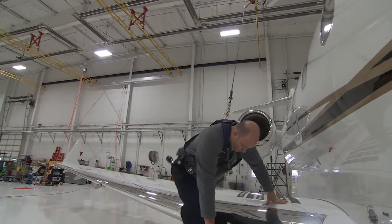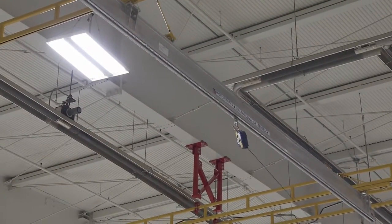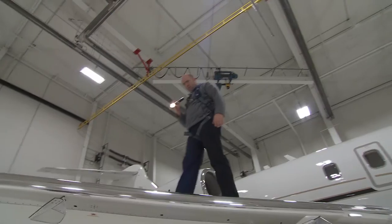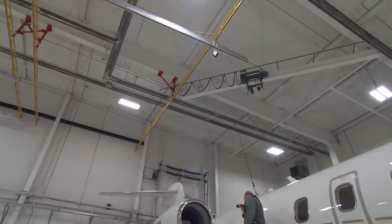Rigid Lifeline Systems did a really good job working together with Lighthouse Safety, making sure that everybody was working together to come out with the ultimate solution, which was putting together an excellent quality product. I think the Rigid Lifeline product is a very effective product.